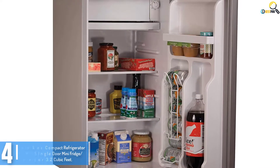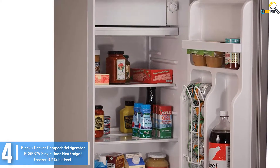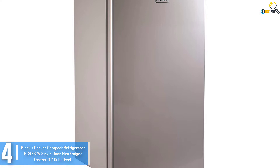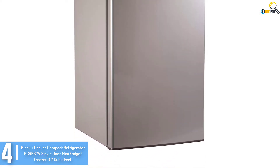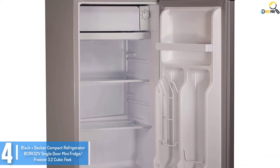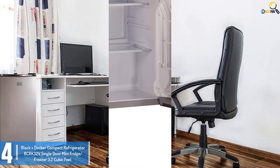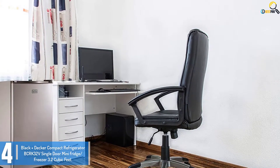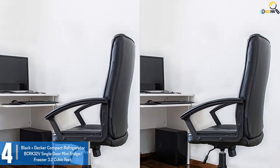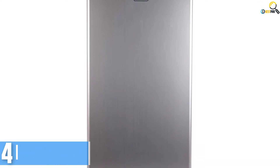Moving on at number 4, we have the Black Decker Compact Refrigerator BCRK32V Single Door Mini Fridge Freezer 3.2 QFT. This spacious, energy-efficient mini refrigerator freezer has all the functions of a regular fridge. Even the internal layout is similar to a normal fridge. It is ideal for houses with small families, workplaces, workshops, etc. The layout lets you fit in a small space and the shelves can be customized as per your requirement. There are adjustable shelves made from glass, and the door-width shelves will let you keep even bigger bottles conveniently.